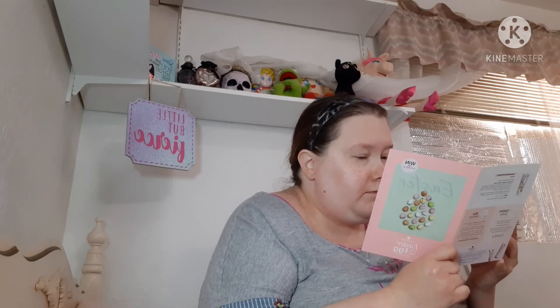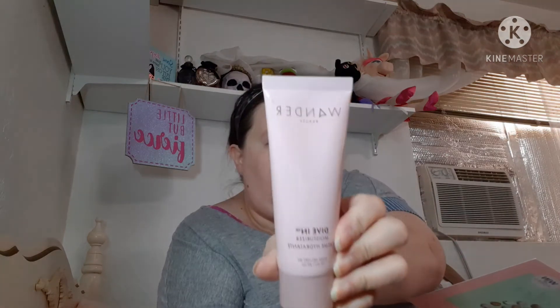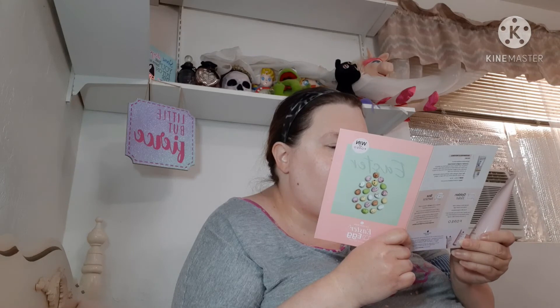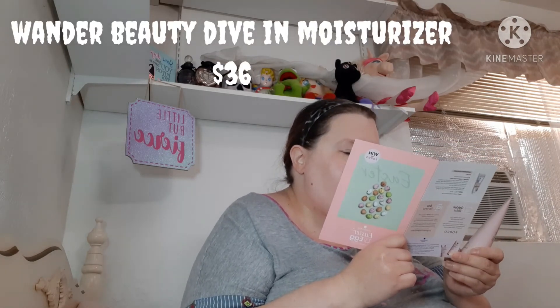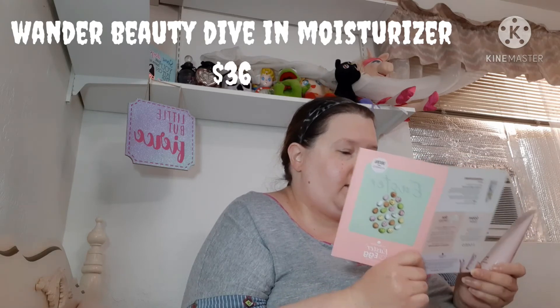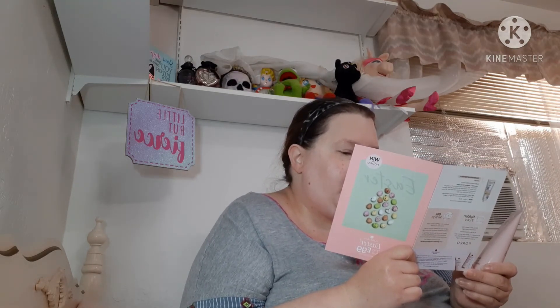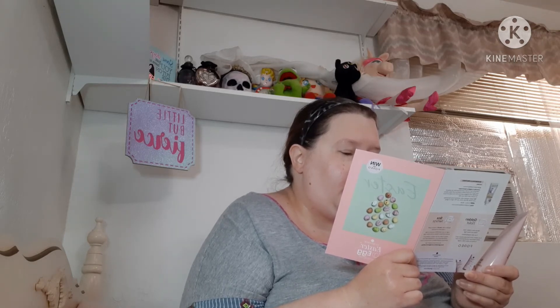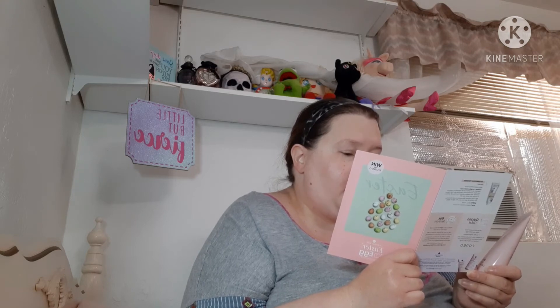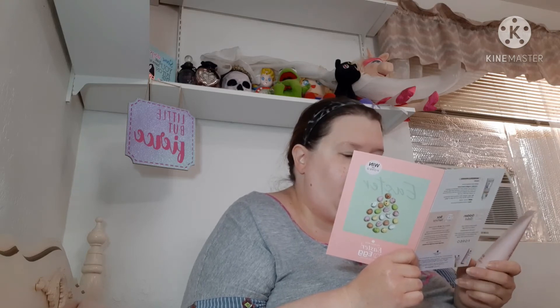Okay, next is the Wonder Beauty Dive In Moisturizer. It's a full size. It says: get up to 72 hours of deep hydration with this lightweight lotion. A powerful combination of 13 fruit extracts including strawberry, raspberry, and cranberry defends skin against damaging free radicals and slows signs of aging. It's 50 mls and retails at 36 dollars, so that's pretty good.